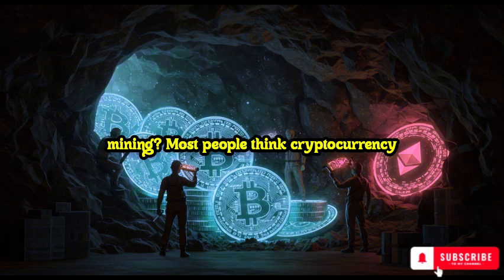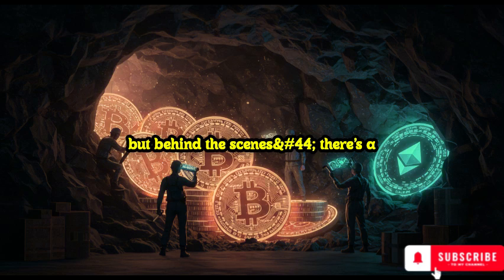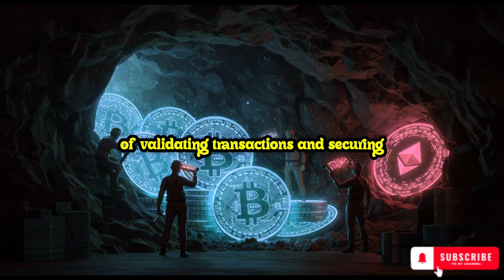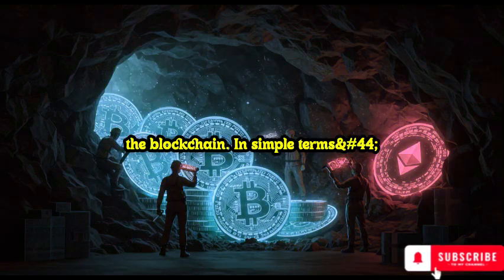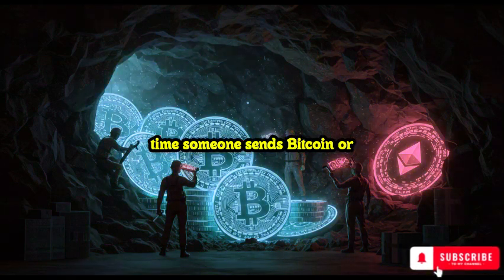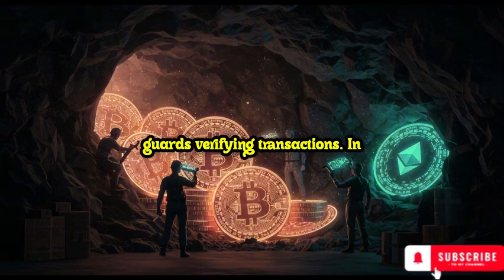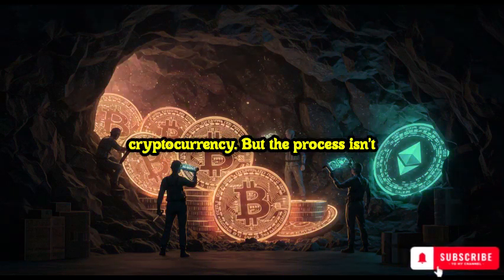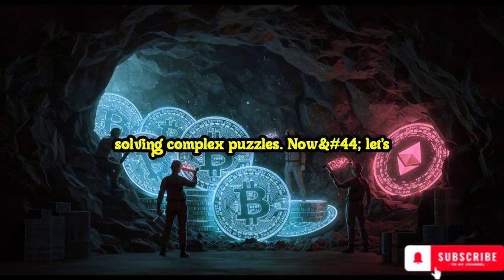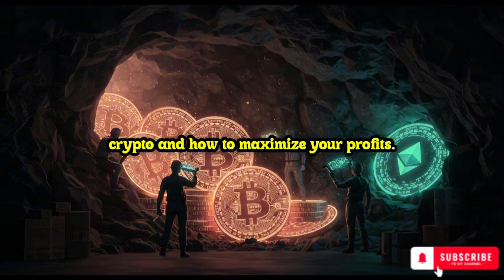What is crypto mining? Most people think cryptocurrency is just bought and sold on exchanges, but behind the scenes, there's a powerful network of miners that keeps everything running. Mining is the process of validating transactions and securing the blockchain. In simple terms, imagine a massive digital vault. Every time someone sends Bitcoin or Ethereum, miners act as security guards verifying transactions. In return, they get paid in cryptocurrency. But the process isn't easy — it requires powerful computers solving complex puzzles.